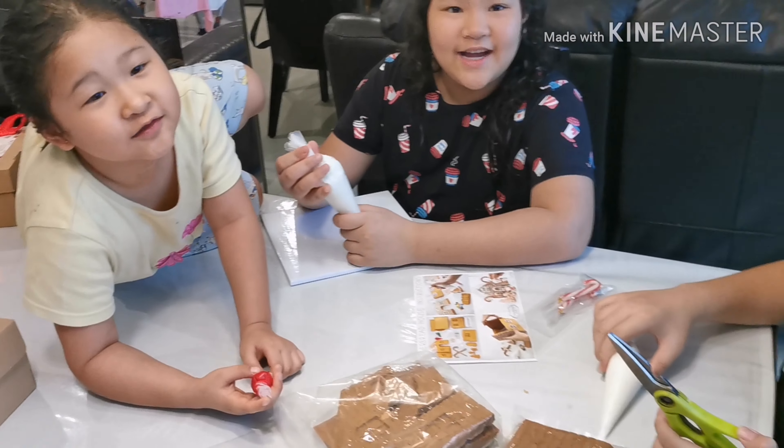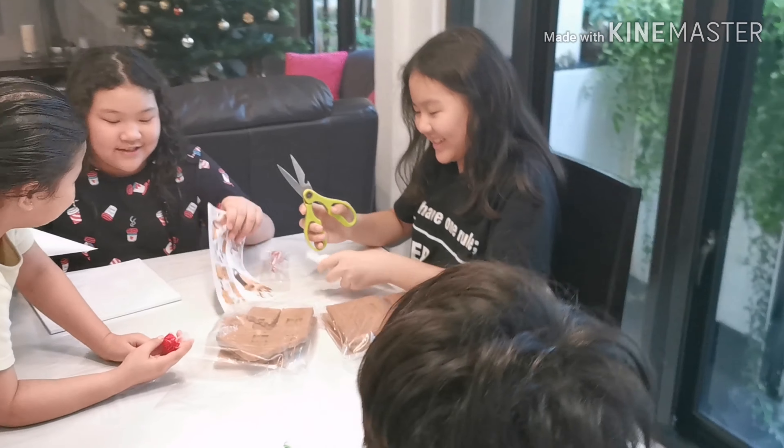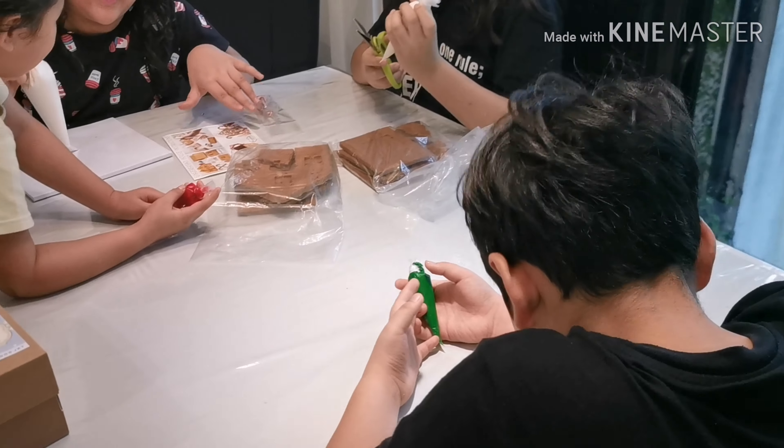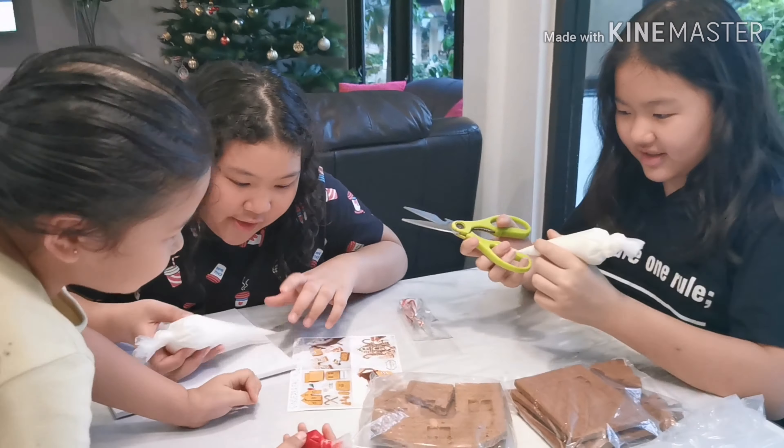Hey guys, we're the Super 7th family! So today we're going to make a gingerbread house from Auntie Pass. We're going to make it now.